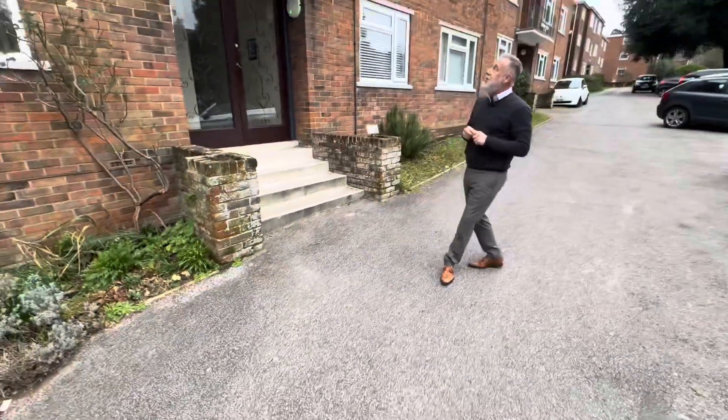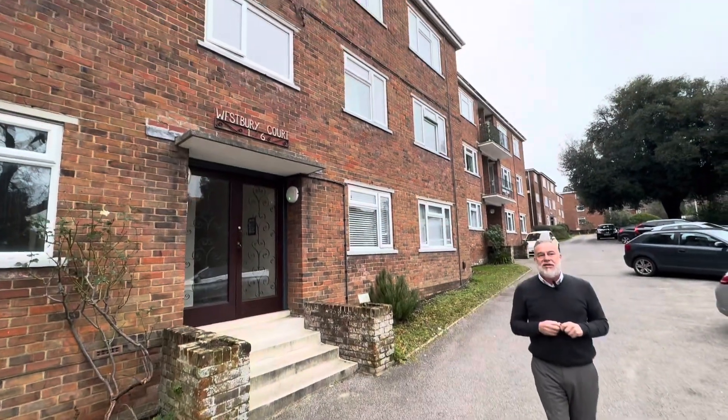Hi guys, today we are in Ashley Cross, a very vibrant area for your pubs, bars and restaurants. We have a two-bedroom property available for sale in Westburyport and we're just going to show you through this property.